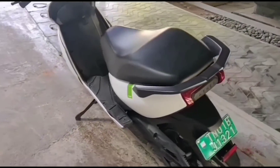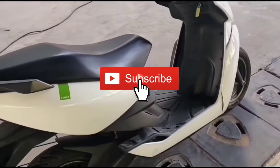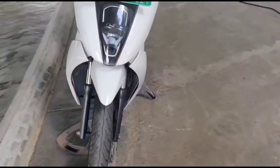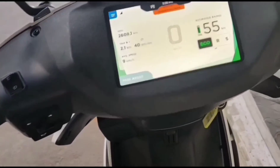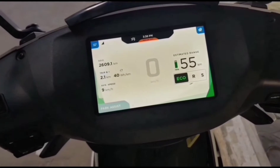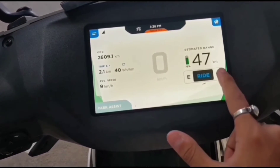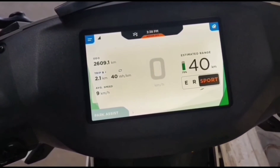Presenting you the Aether bikes. There are two models and this is one model. Let me show you how it is. So there is a touch pad over here — it's a touch screen just like the system in cars. It's having three modes: eco, ride, and sports.